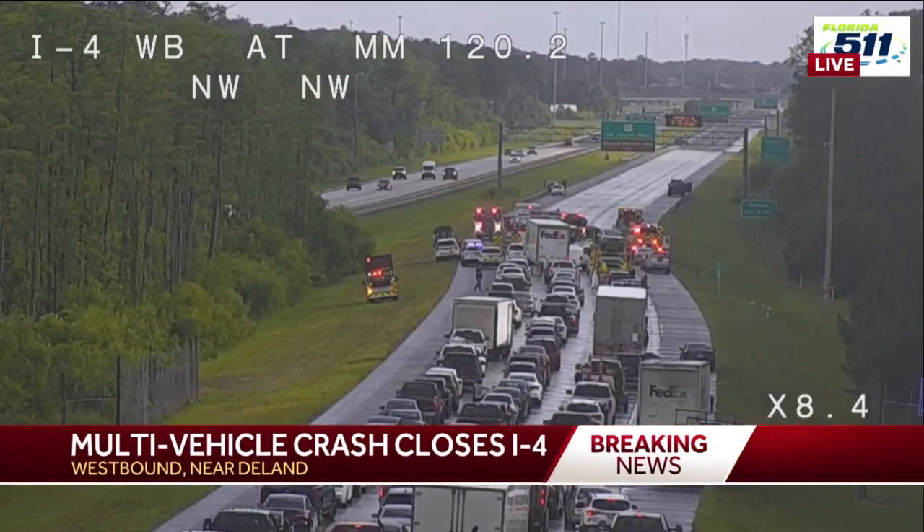That breaking news — you're looking at it right here. Live pictures of a multi-vehicle crash with injuries. This is on I-4 in the westbound lanes near the land. You can see the highway is shut down. A line of storms just came through this area a short time ago.